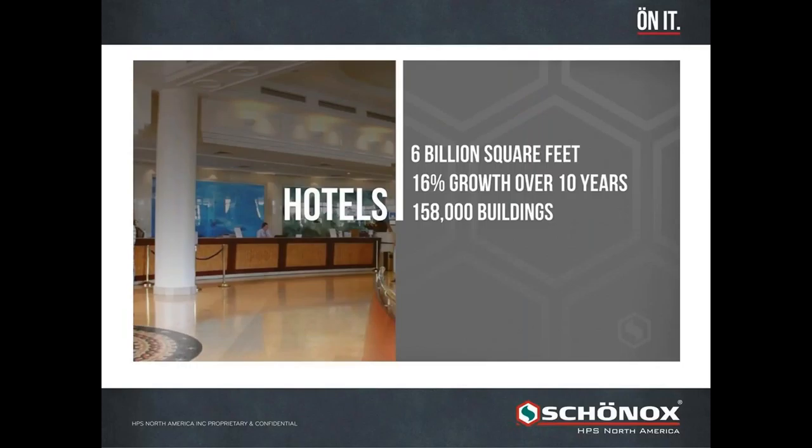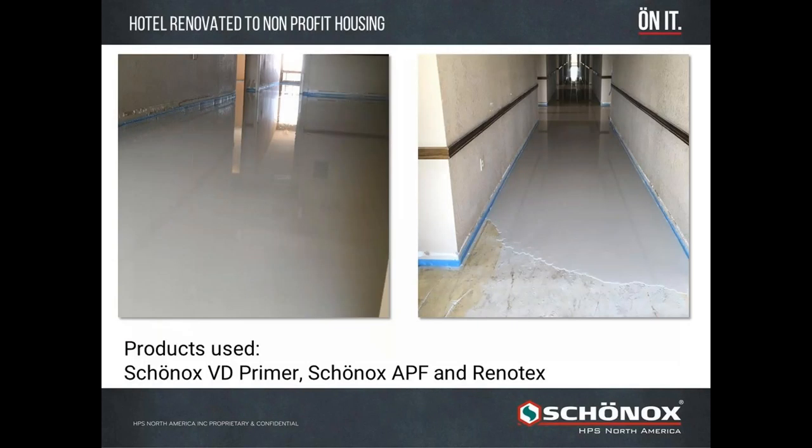Hotels are a gigantic segment at six billion square feet. Hotels typically share some of the same subfloor issues as assisted living facilities, healthcare, and multi-family units such as apartments or condos. The common thread is typically a broken-up gypsum-based subfloor — that's how a lot of those buildings are built. The other common thread is sound: hotels always have a concern about sound transfer going from floor to floor.